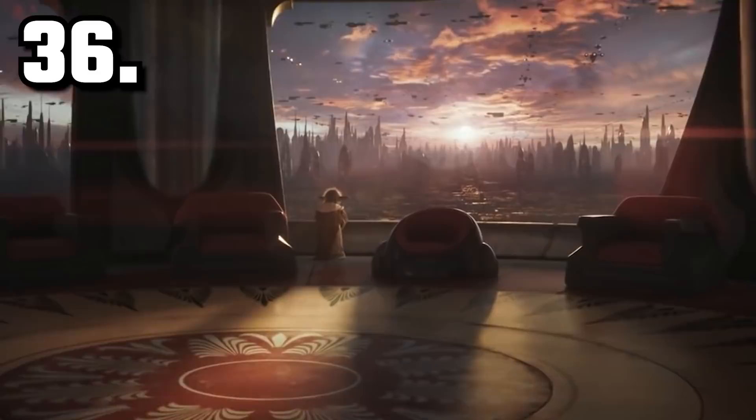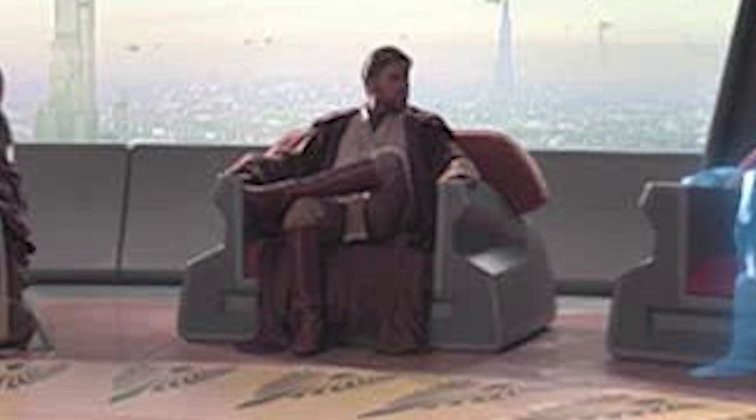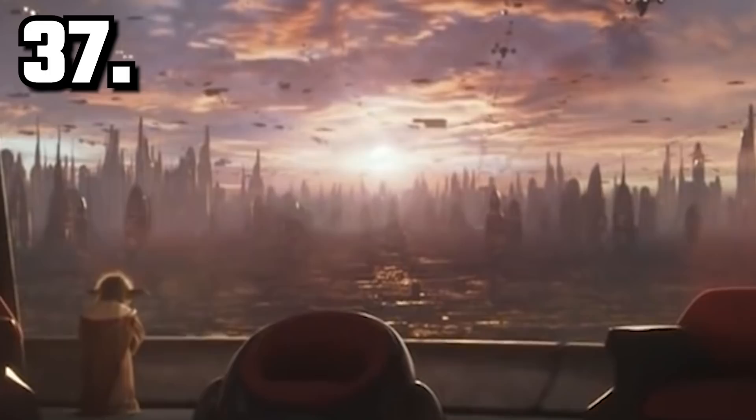Yoda has his own custom chair in the Jedi Council Chambers, just like we see later on. Did he have to get this custom made — did he commission a chair? It's the only chair in this shot that's unique. There are none of those high-backed Jedi Council chairs, just the regular Mace Windu, Ki-Adi-Mundi, Obi-Wan chairs.